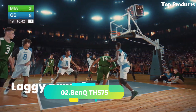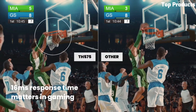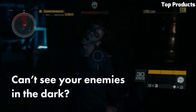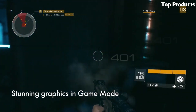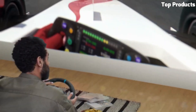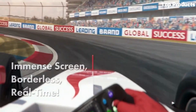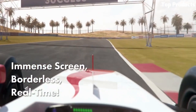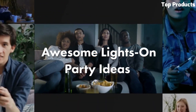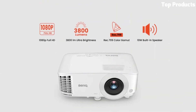Number 2: BenQ TH575. The BenQ TH575 is a versatile and affordable projector that offers impressive performance for both professional and home entertainment use. It features Full HD 1080p resolution, delivering sharp and detailed visuals with vibrant colors and high contrast. With its brightness of 3,600 ANSI lumens, it produces bright and well-defined images even in well-lit environments. The TH575 offers multiple connectivity options, including HDMI, VGA, and USB, allowing for easy connection to various devices.